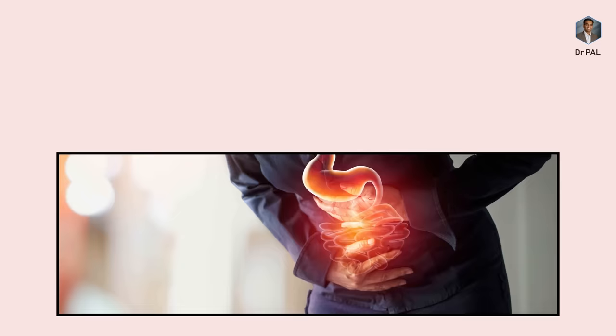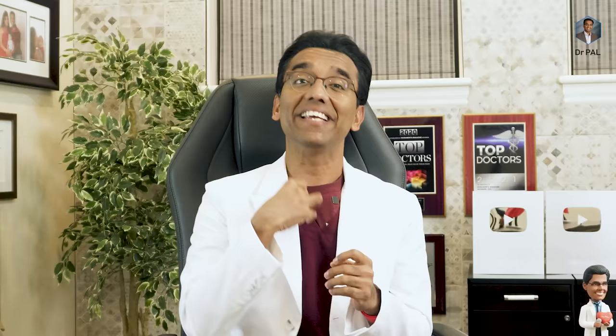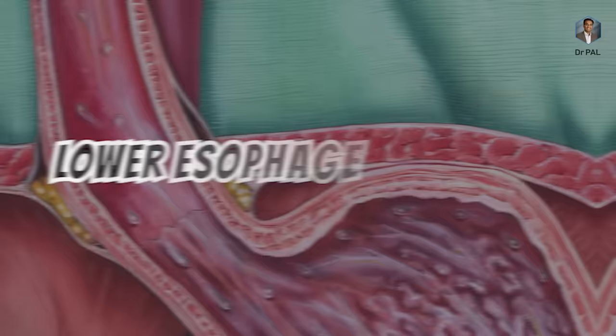So what is GERD? Gastro stands for stomach, esophagus stands for food pipe, and reflux disease means the reflux of contents from the stomach into the esophagus. We commonly call this heartburn. My friend Sarawana Kumar gets heartburn once every three months whenever his neighbor buys a business class ticket, a Disney vacation, or a Tesla car. Right at the junction of the food pipe and the stomach, there is a valve called the lower esophageal sphincter muscle, otherwise called the LES.